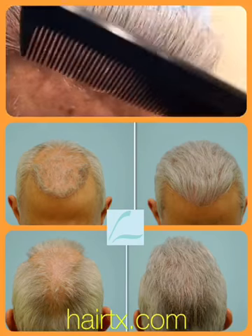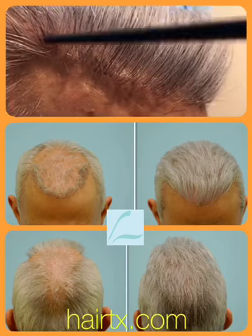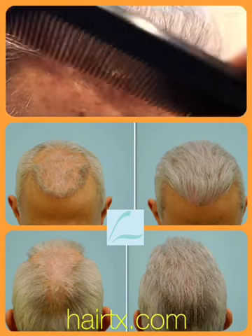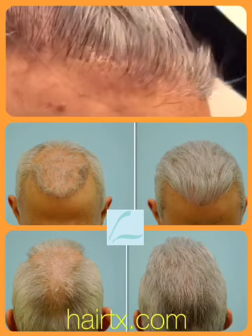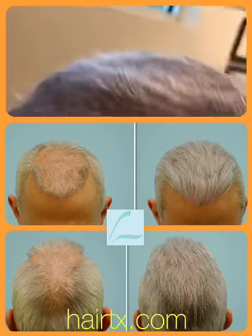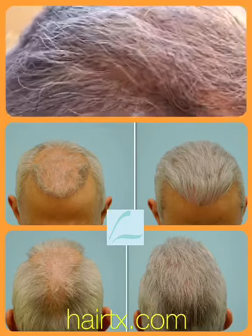This is a close-up transplant result. You can still see the pitting, but that's only because you and I are within three inches of his face. This is a gentleman that 15 feet away was not feeling comfortable being public. He also had a slot deformity back here, and you can really see the correction back here has all been fixed as well.